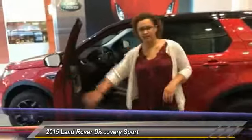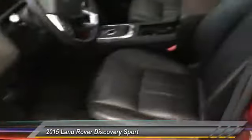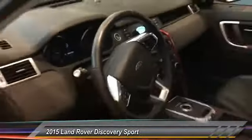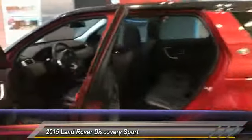Taking a look at the interior, it's all black. The HSE Package gives you full leather on your seats. Sliding into the center, you have a touchscreen display, Bluetooth with streaming audio, heated seats, heated steering wheel, heated windshield, and the back seats are also heated.